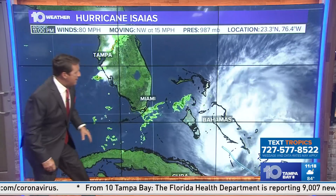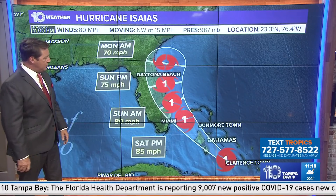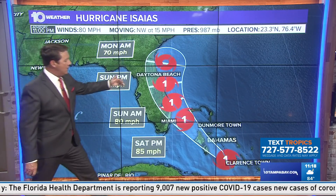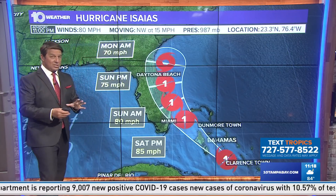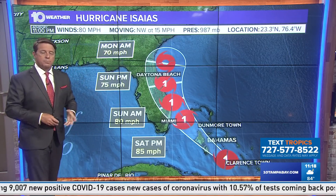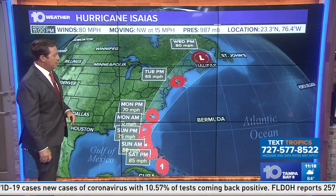We have a couple of rain bands coming over towards south Florida — we've had some storms in the easterly flow. The track that just came out, which I showed at the top of the show, has not moved too much. It's still hugging the coast, if not maybe just off the coast. I think it skirts the coast.